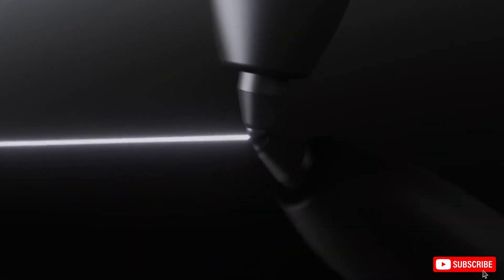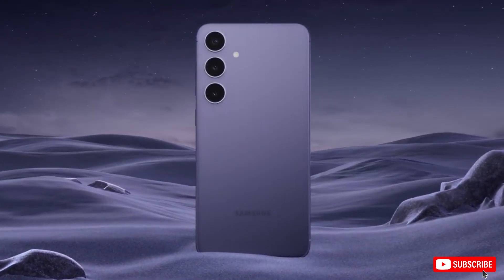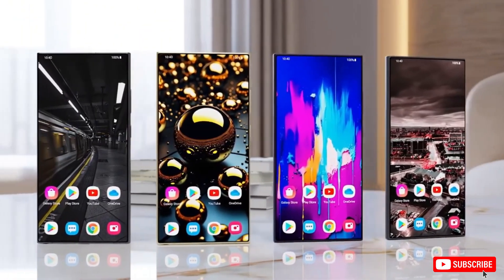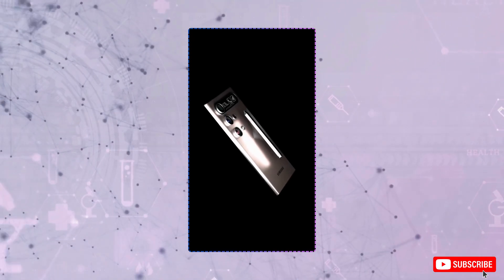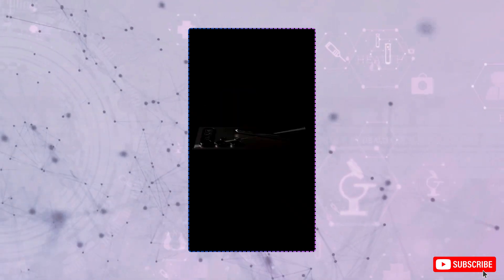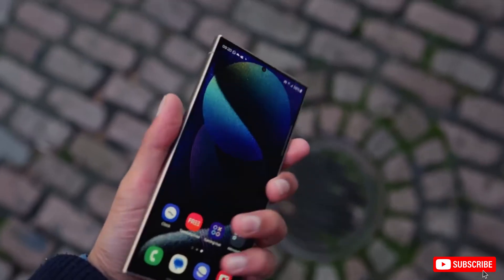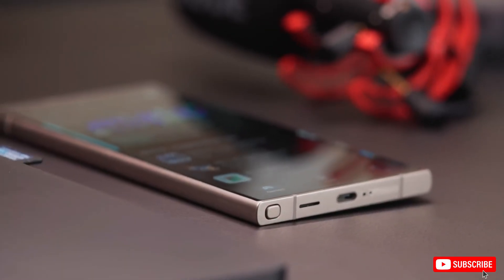We're looking at potential design similarities, smooth integration between the two devices, and possibly even shared features like Samsung Continuity and Galaxy AI. It's really interesting that Samsung is pushing forward with the Galaxy XR, especially as Apple seems to be struggling to sell their Vision Pro. If Samsung can price this thing significantly lower than Apple's $3,500 price tag, they could get a lot more people interested. I'm personally not super excited about it just yet, but maybe they'll change my mind if they make it compelling enough.